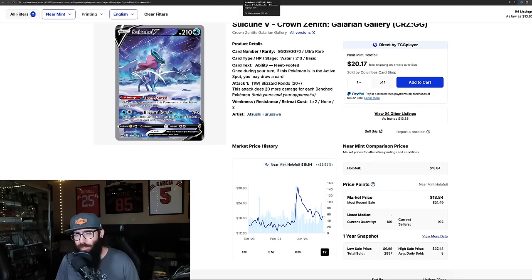Next up we have the Iono from Paldean Fates. I actually pulled this card and sold it when it was higher — it looks like that was a good move. Another one fudging the numbers just a little above $20, but you might be able to throw an offer on eBay and get it for $20. It's down 22% over recent months, and looking at the chart it's basically a straight line down — from $67 down to $22. We'll see how low the Iono goes; it could definitely drop into that $20 range on its own.